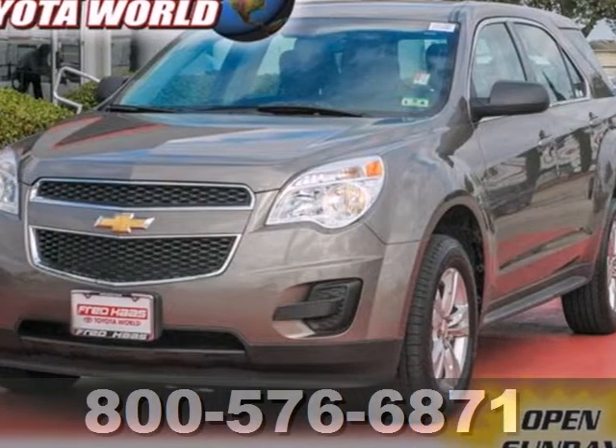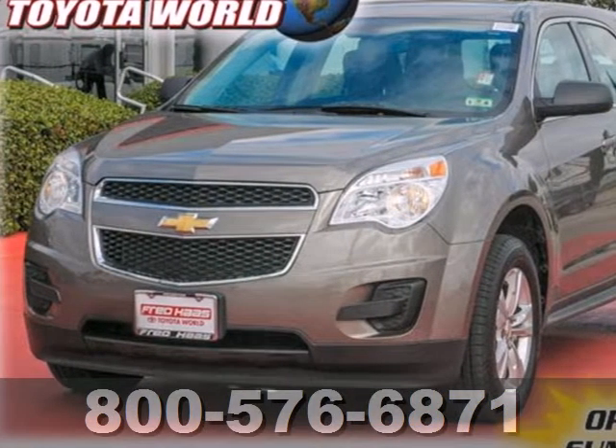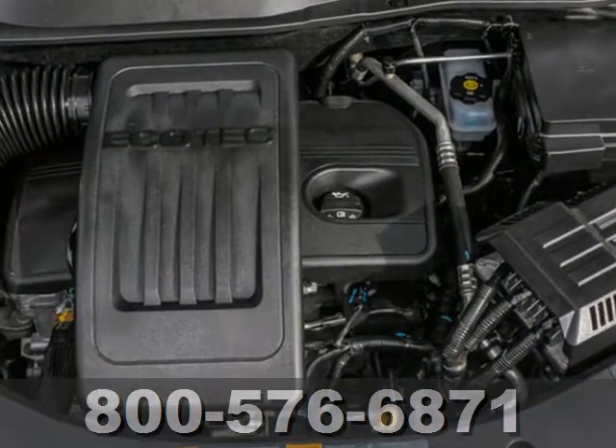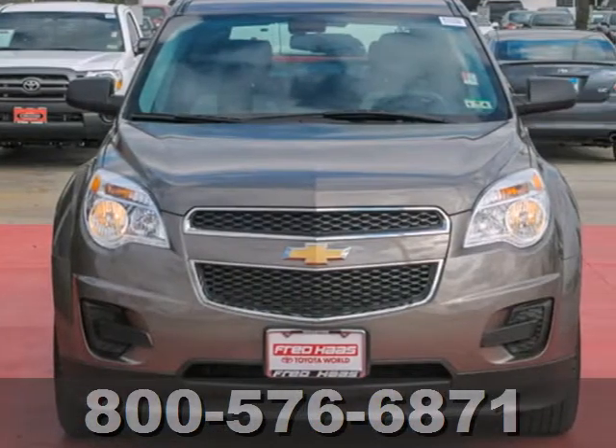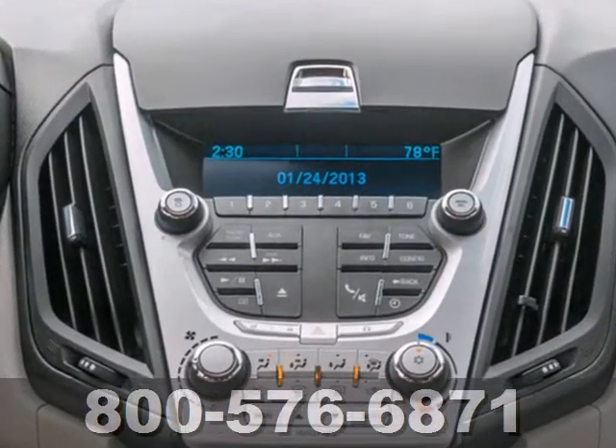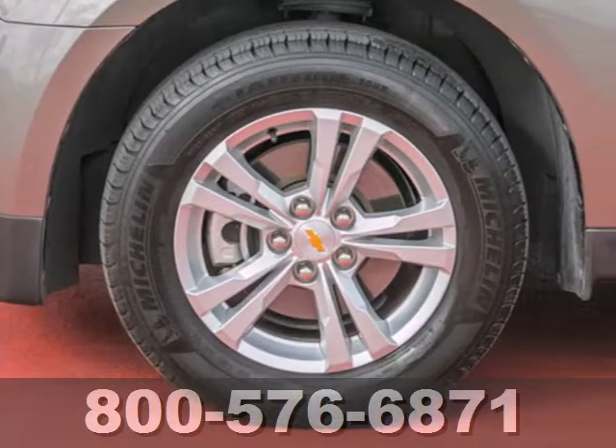It's a 2010 Chevrolet Equinox. Never one to skimp on safety and convenience, Chevrolet packs this Equinox with standard features, including a premium audio system with MP3 inputs, speed-sensitive volume control, a trip computer, and four-wheel anti-lock brakes.